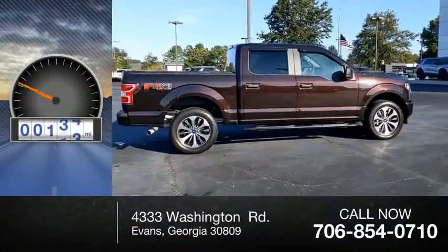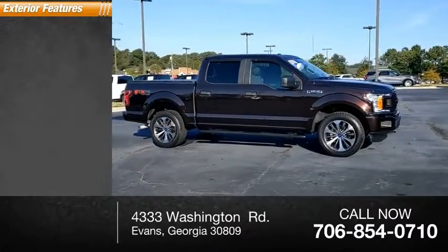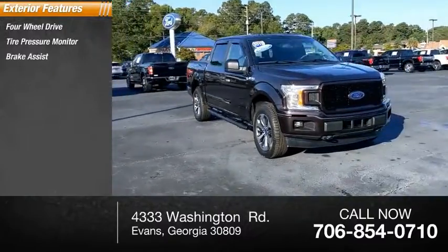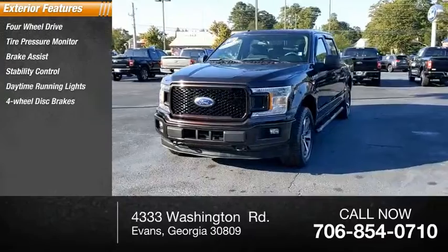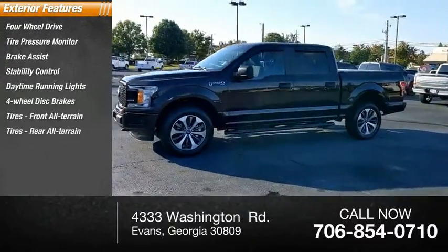This vehicle has less than 45,000 miles. Here are some of this vehicle's great options: four-wheel drive, tire pressure monitor, brake assist, stability control, daytime running lights, four-wheel disc brakes, front all-terrain tires, and rear all-terrain tires.